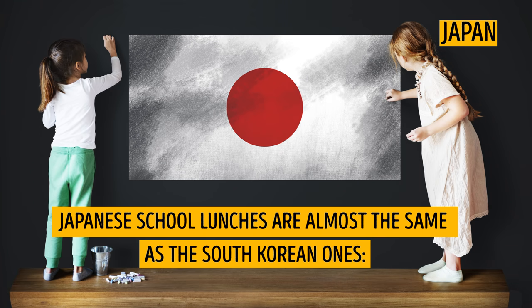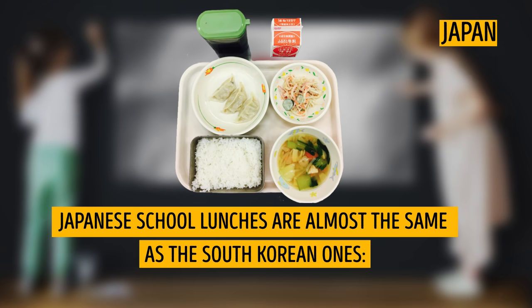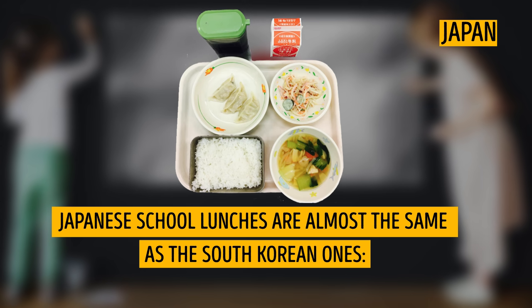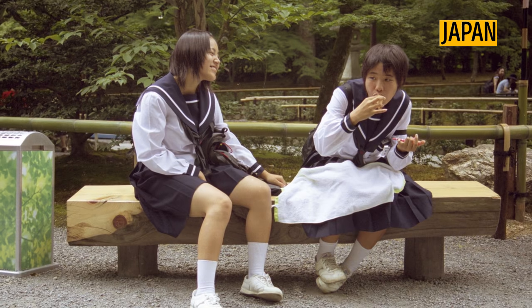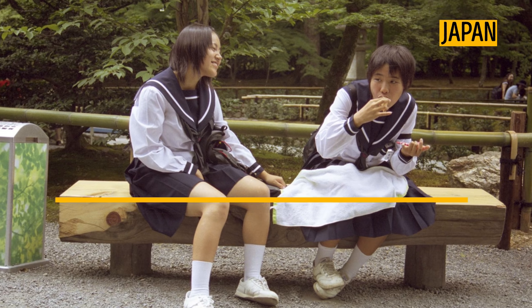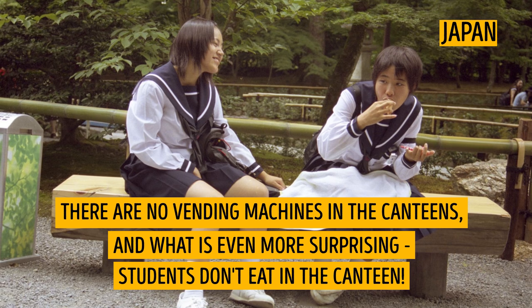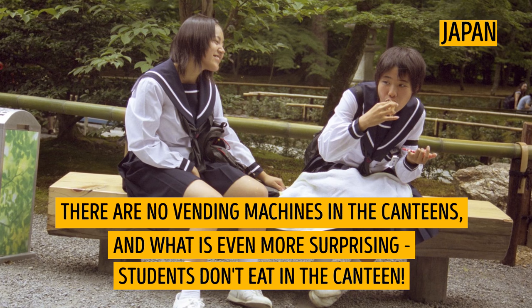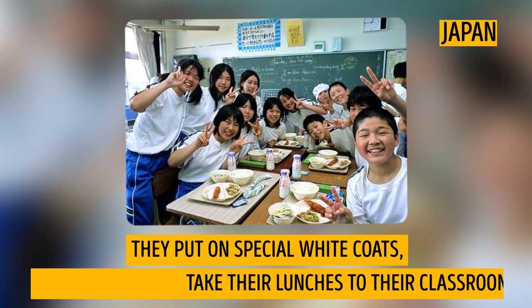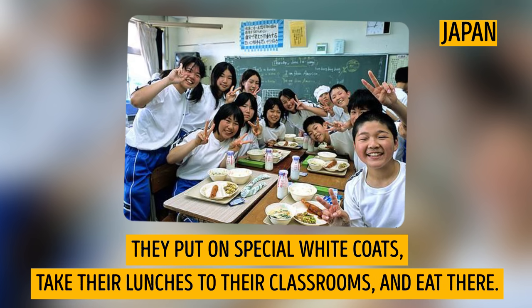Japan. Japanese school lunches are almost the same as South Korean ones: hot soup, rice, poultry or fish, salad, and milk. Students are not allowed to bring their own food until they reach high school. There are no vending machines in the canteens, and what is even more surprising, students don't eat in the canteen. They put on special white coats, take their lunches to their classrooms, and eat there.